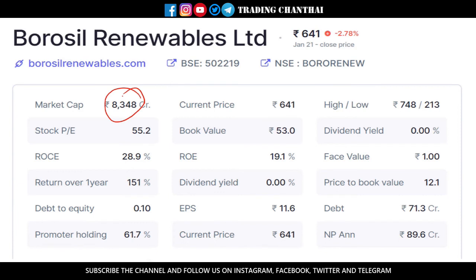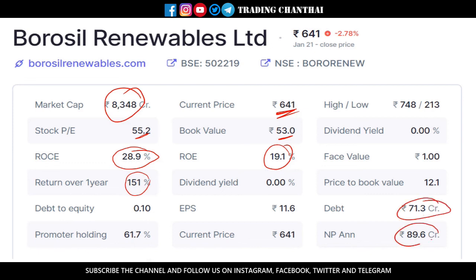The next stock is Borosil Renewables. It has a market cap of about 8,350 crores and is currently trading at 641 rupees. The book value is around 53 rupees and the stock PE is around 55.2. The return on equity is good at around 19% and return on capital employed is 28%. In the past one year it has given strong returns. Their debt is around 71.3 crores but their income is 89.6 crores, so debt is lesser than annual income — nothing to worry about. Promoters hold about 62%, which is a good sign.